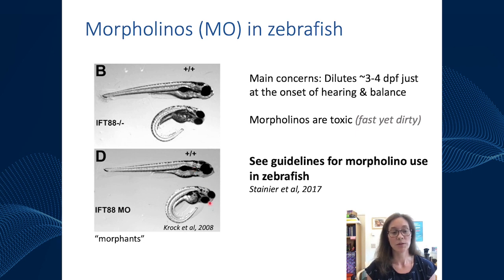While morpholinos are a fast and powerful way to assess gene function, there are some concerns. With each cell division after injection at the one-cell stage, the morpholino begins to dilute. By around three or four days post-fertilization, there may not be enough morpholino left to knock down your gene — which is a problem if you're assessing hearing and balance that starts around four days post-fertilization. Additionally, morpholinos can be very toxic and lead to phenotypes not necessarily associated with the gene. There are explicit guidelines for using morpholinos in zebrafish, outlined in a paper by Didier Stainier, about what you should do if using morpholinos to investigate gene function.